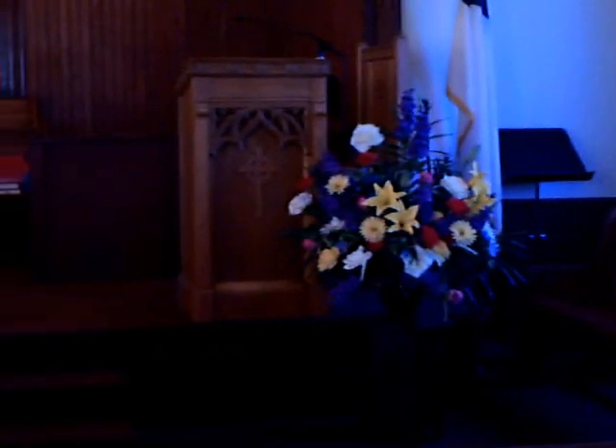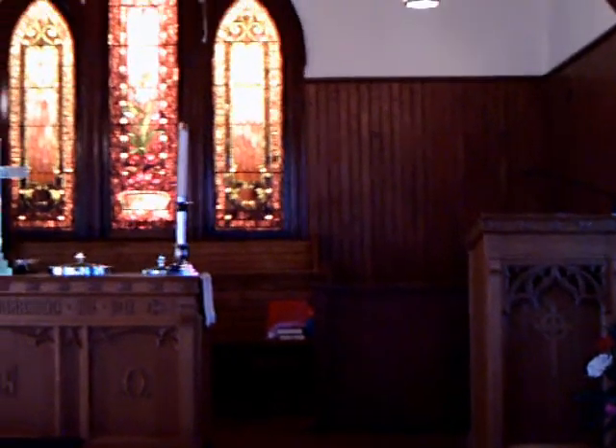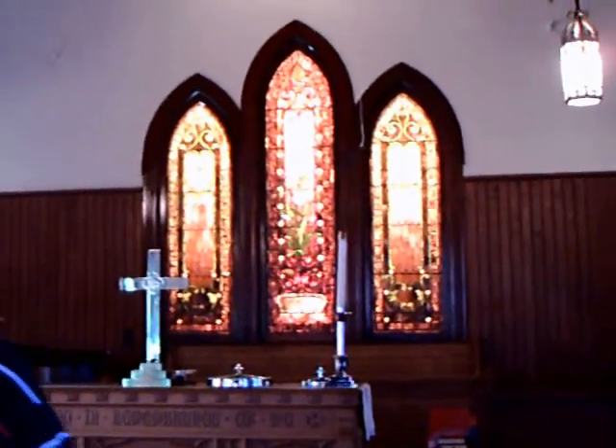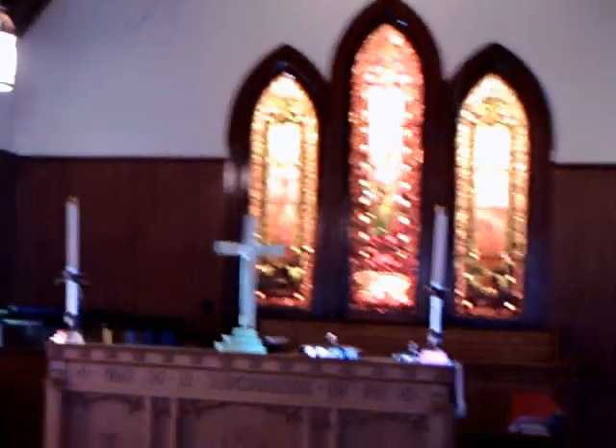The church itself was built in the shape of a cross, with the two arms going off to either side in front of the altar area. They were two Sunday school rooms back in the day.